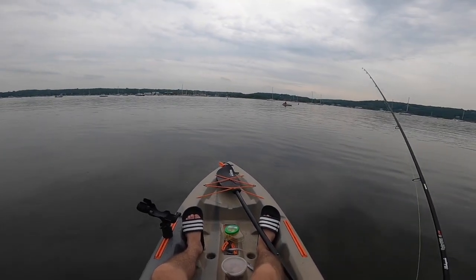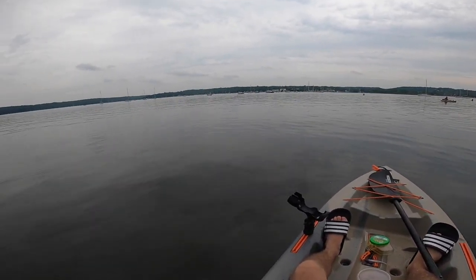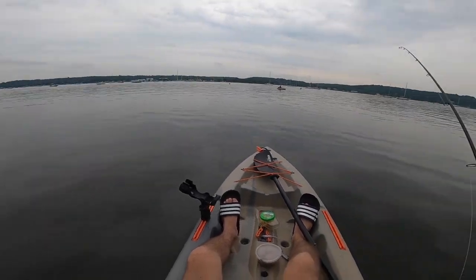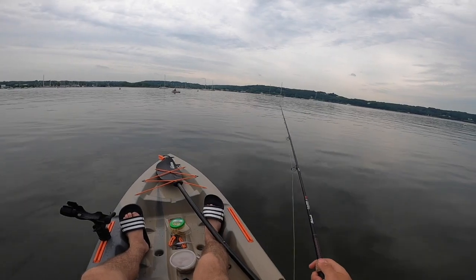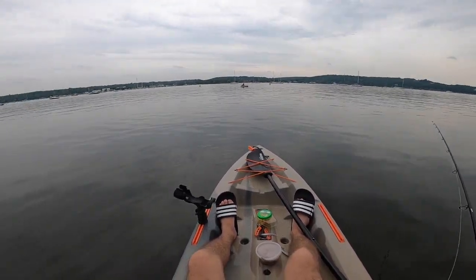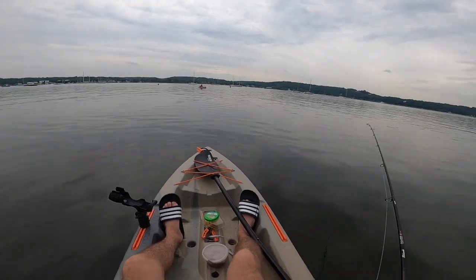I'm using a one and a half ounce bucktail in pink color matched with the white gulp and the white gulp teaser. My thought is that the bigger fluke will take the bucktail and the smaller fluke will take the teaser if they're around — and you'll see it works pretty well.